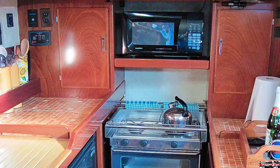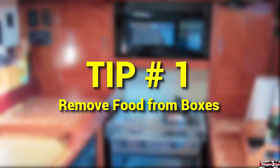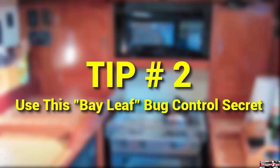Keep cardboard topside. Load your boxed goods into the cockpit, but do not take them below. Roaches love to hide in between the cardboard panels and you will soon be infested. Transfer goods to tight-fitting plastic containers before you move them to the cabin.